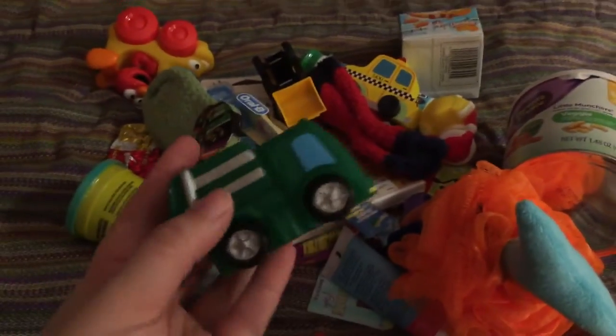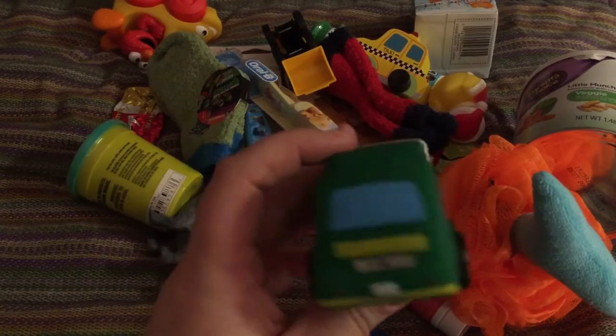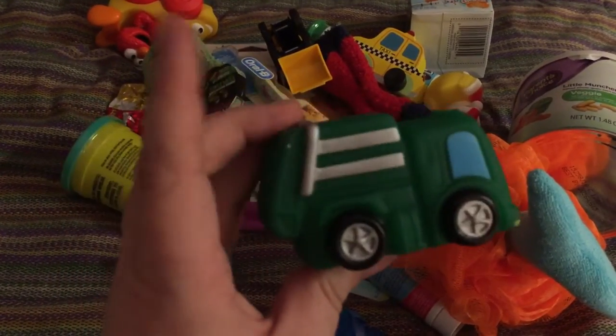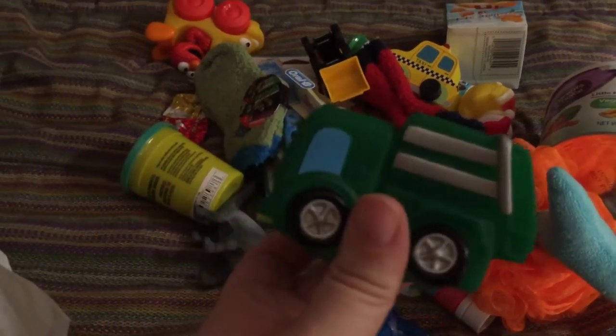First of all, I had this rubber bath toy — it's like a garbage truck. I think I found this at Target, but I'm not 100% sure. He's really into trucks and he loves his bath time, so I thought that would be cool.